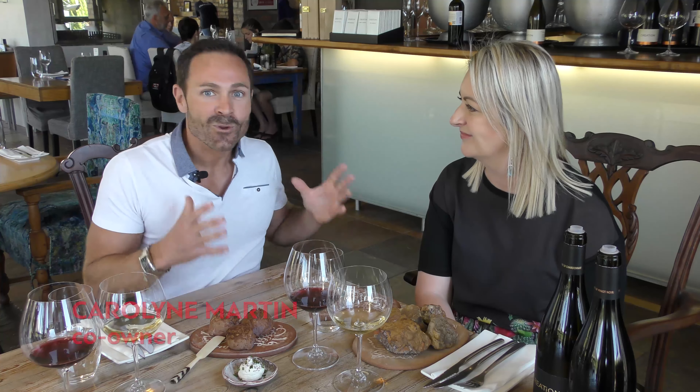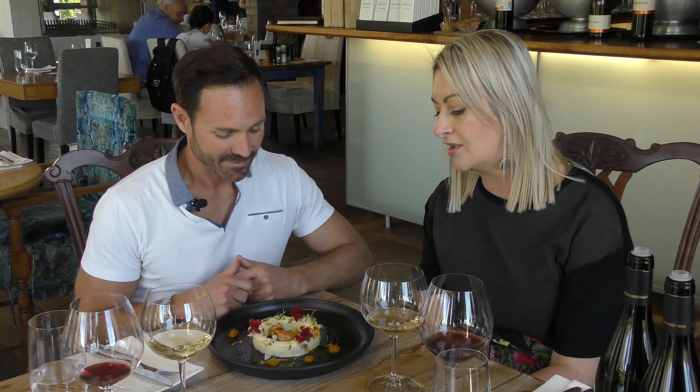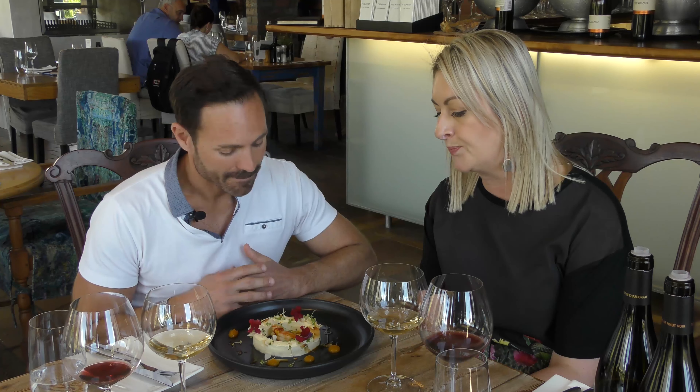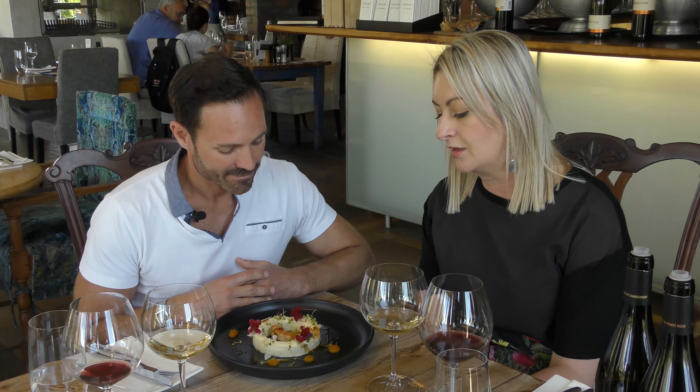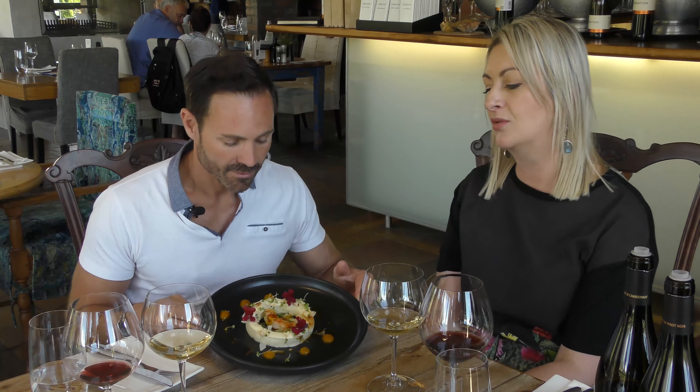Creation has played a pioneering role in the development of wine and food pairing here in the Cape Winelands, combining winemaking showmanship with culinary artistry. Here to tell me all about the food and wine pairing is Carolyn Martin, the co-owner. What we've got here is an orange saffron mousse, some beautiful roasted coconut flakes, and prawn — the sweet meat of prawn is just beautiful, and shellfish is exquisite with Chardonnay.